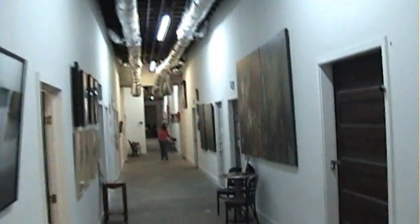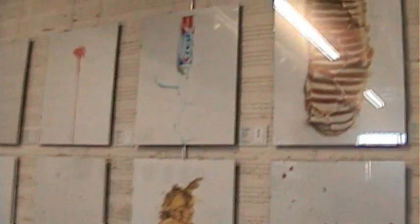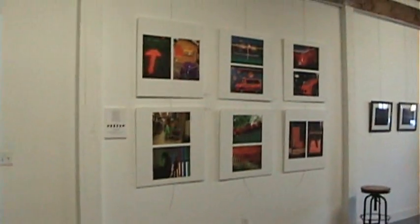We're walking into the Hardy and Nance Street Studio Complex. It's a bit of a rat's maze in here, but it's really, really cool. And now we enter the art space. Here's some fabulous work by Frank White. We exhibited together in 2008.